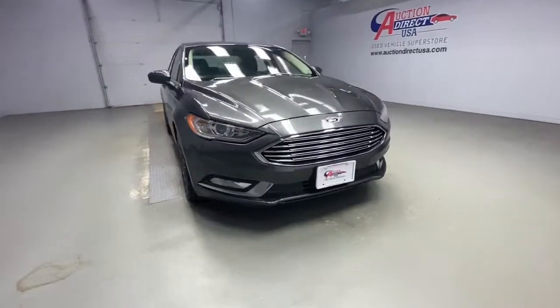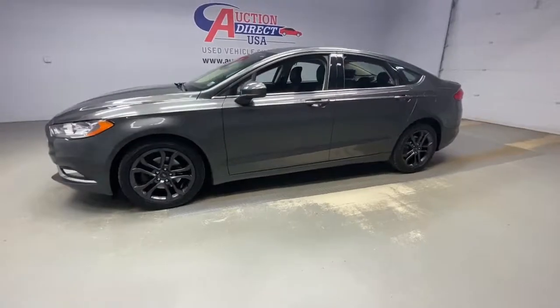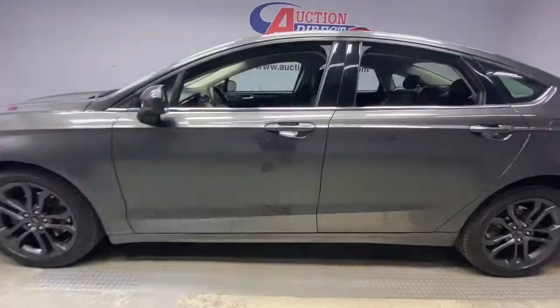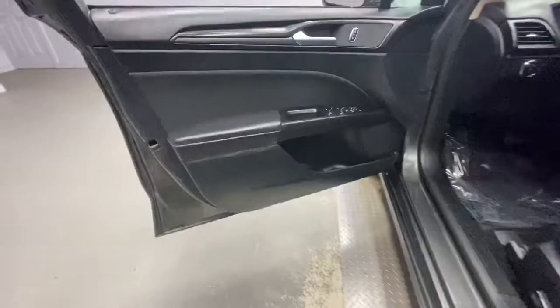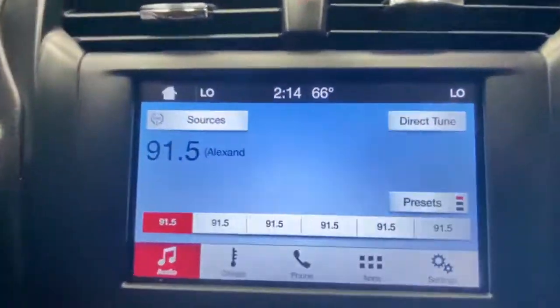Go home happy with the 2018 Ford Fusion. This vehicle still has fewer than 50,000 miles on the clock, so it won't last long. This sleek Fusion is ready to take you wherever you need to go in stylish luxury. It delivers smart tech and a smooth ride, so you can relax and focus on the drive.